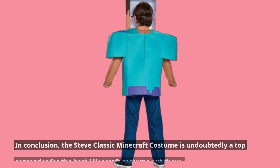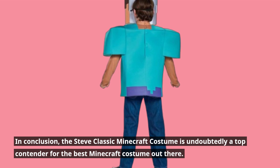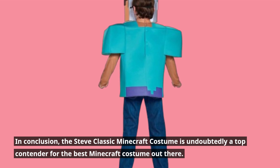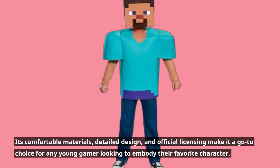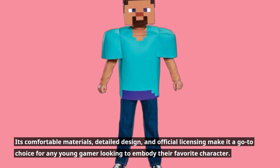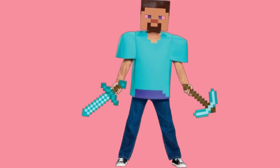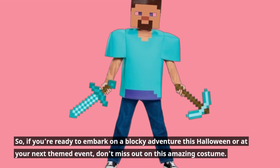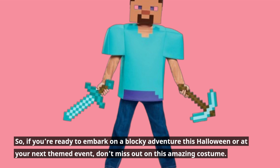In conclusion, the Steve Classic Minecraft costume is undoubtedly a top contender for the best Minecraft costume out there. Its comfortable materials, detailed design, and official licensing make it a go-to choice for any young gamer looking to embody their favorite character. So if you're ready to embark on a blocky adventure this Halloween or at your next themed event, don't miss out on this amazing costume.